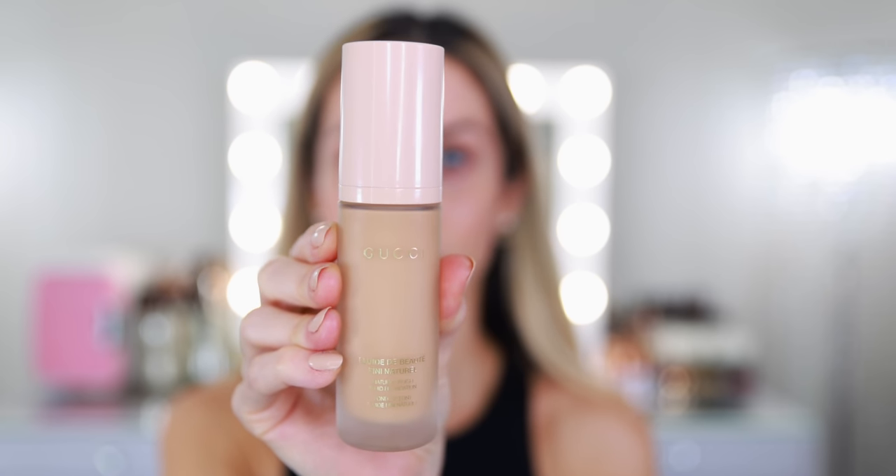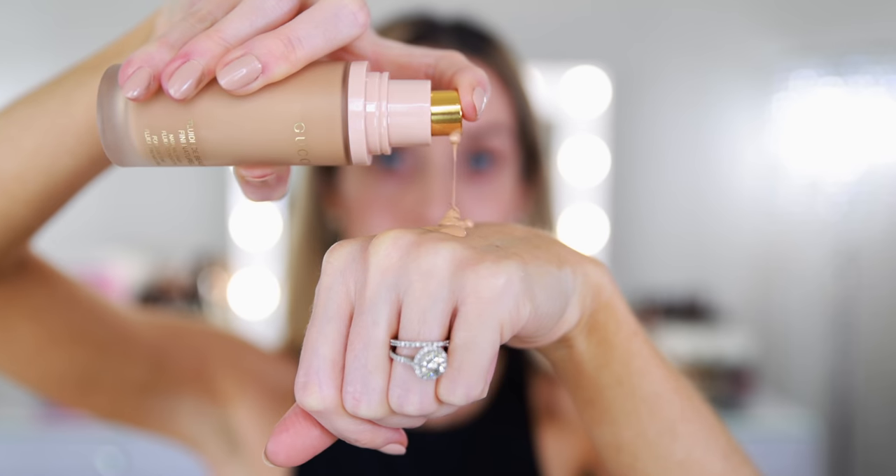Next, I'm going in with the Gucci Natural Finish Foundation. I really like this foundation — I think it's perfect for every single day. It's got a nice medium coverage, natural finish. I ordered mine directly from the Gucci website, and the only issue was it was kind of difficult to choose a shade. Now that it's available at Sephora, they have the Shade Finder, so you might have an easier time. I went with 270C Fair Medium. I'm using the same Sephora 56 Pro brush I used for the primer.